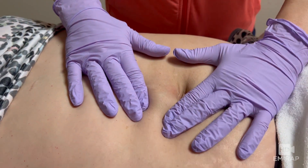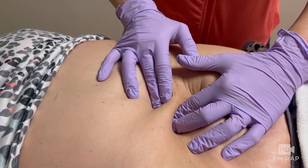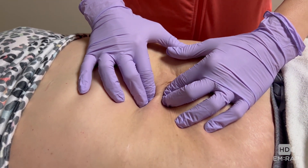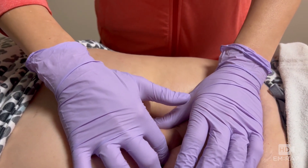Let's look at another hernia reduction and I'll explain my technique. This is an abdominal hernia, so the patient is supine instead of Trendelenburg. For my approach, I slowly apply pressure — ideally you'd palpate the fascial defect and the hernia stalk. One hand provides counter pressure at the stalk and the other hand slowly pushes it back through the fascial defect.